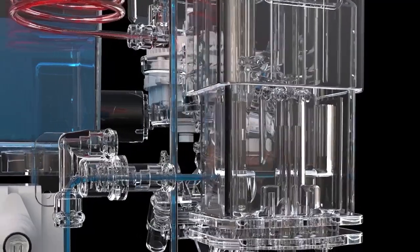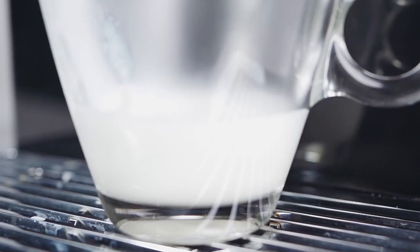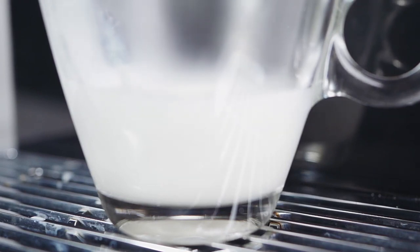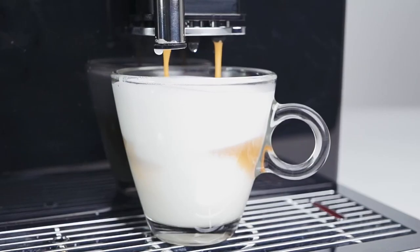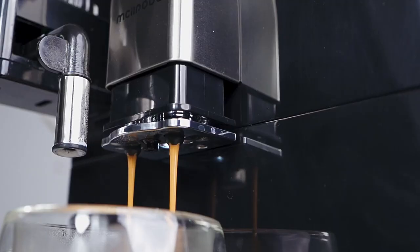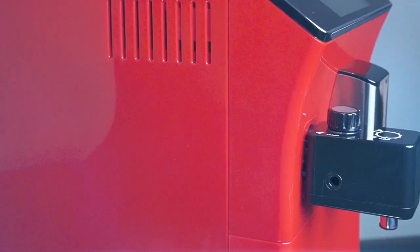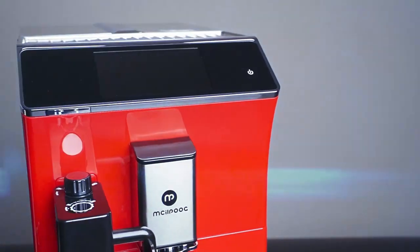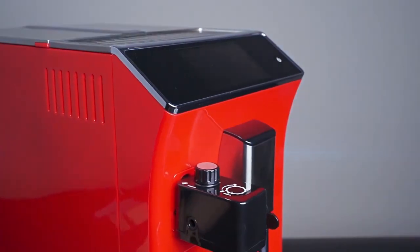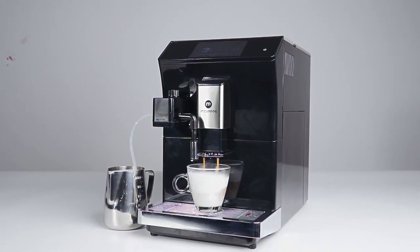The auto steam wand allows you to adjust the milk temperature and texture to suit your taste, delivering barista-quality micro foam that enhances the flavor of the coffee. Each time you brew a drink, you can change the settings to your liking and save them for next time. Clear icon-based navigation makes brewing fun and easy, and the mix of plain text, colors, and icons makes additional programming a breeze so you can focus on your coffee.